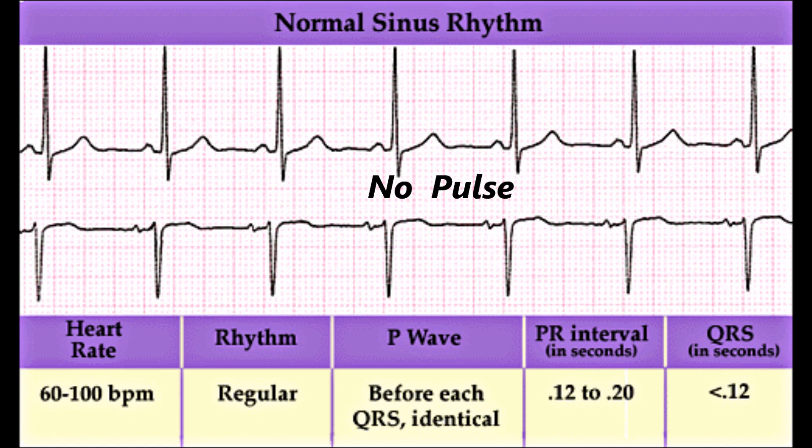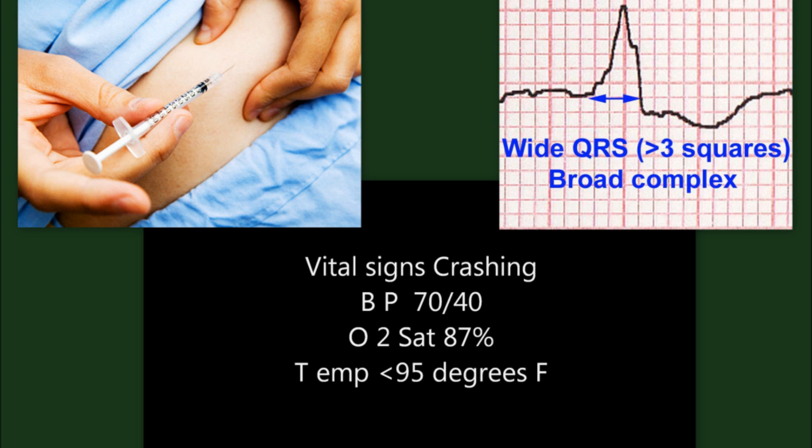While you ask to be relieved by another colleague doing compressions — because two minutes have already passed — you are now thinking about the H's and T's. Then you remember this video to memorize the H's easily, so easily that even your nursing assistant can do it. This is your key sentence — these are your keywords for remembering the H's of PEA.